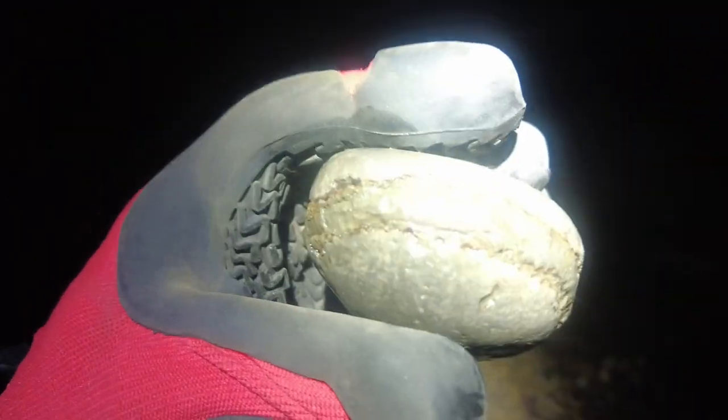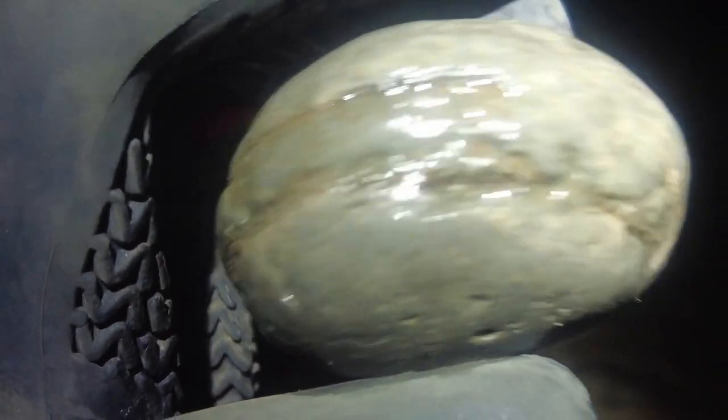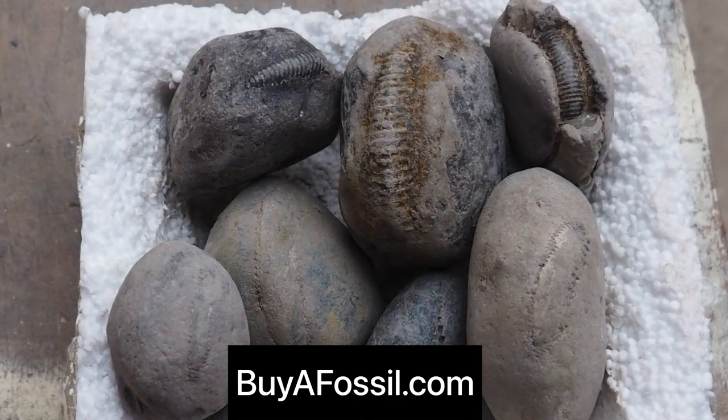Perfect all the way around. Again another one for the nodule box. I always do try and put at least one really nice one like this with a really good chance of splitting it open. So if you would like to purchase your own, please go ahead and take a look at my website biofossil.com where you can purchase your own boxes full of these nodules.